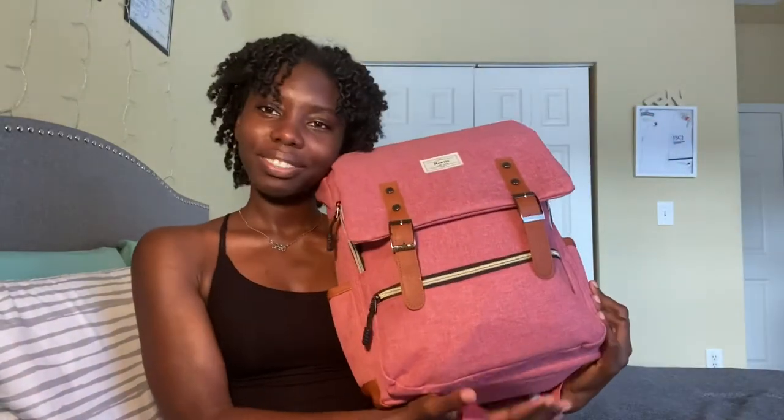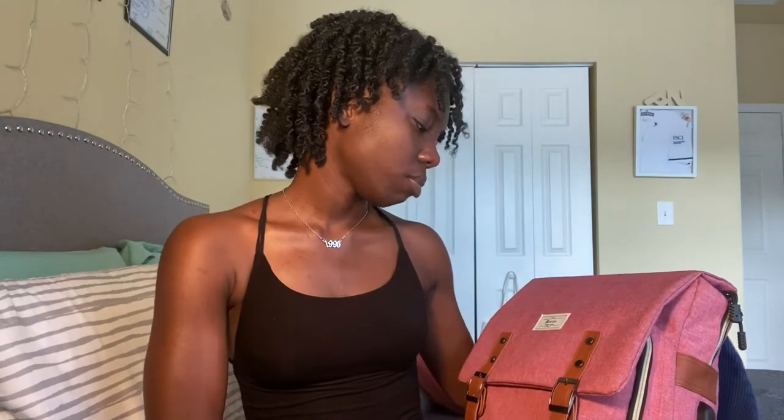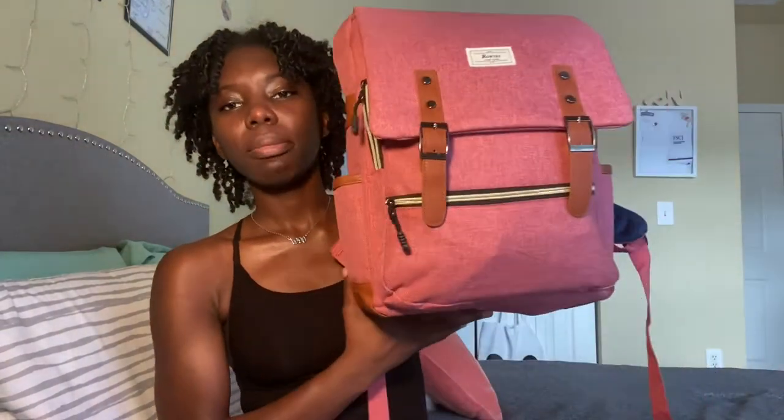As you can tell by the title, I am going to be showing you guys what is in this bag right here. This bad boy is my nursing bag. It is the Ronye's trademark book bag in pink. I got it from Amazon and I'll leave a link in the description box below. Let me just put it on so I can check y'all out.